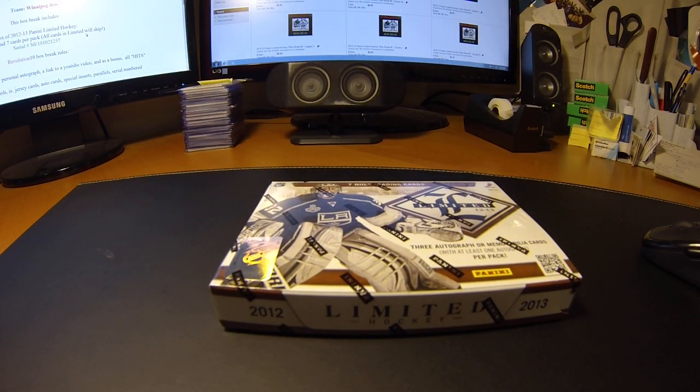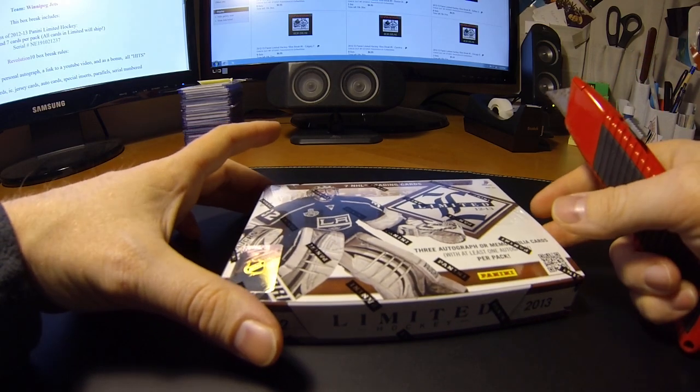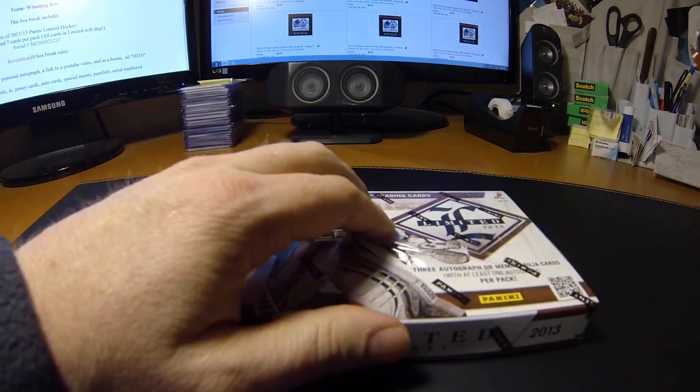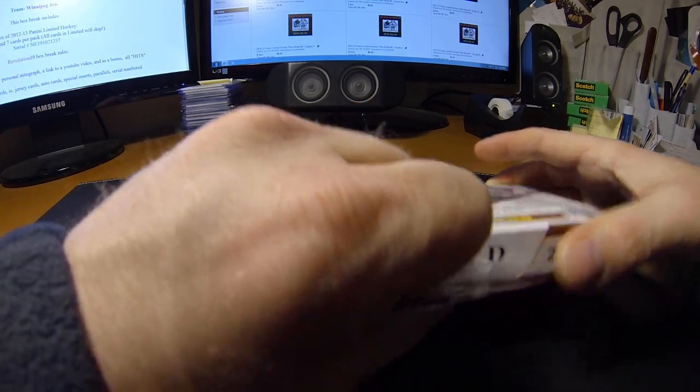Alright, let's get on with the break. I've got a bunch of other limiteds going on right now and a Panini Prime coming up, then a combo again on Sunday. Got a couple more breaks tonight to show you too. Here we go.